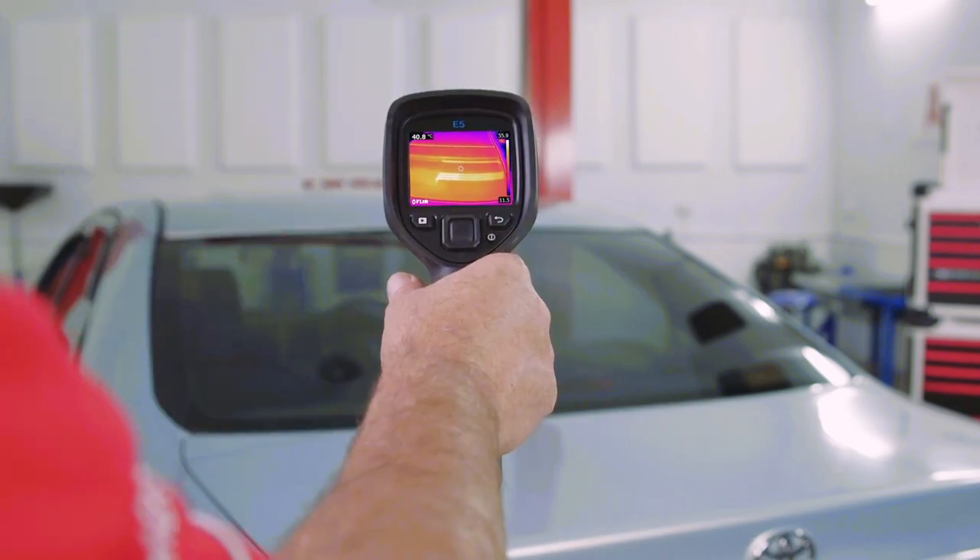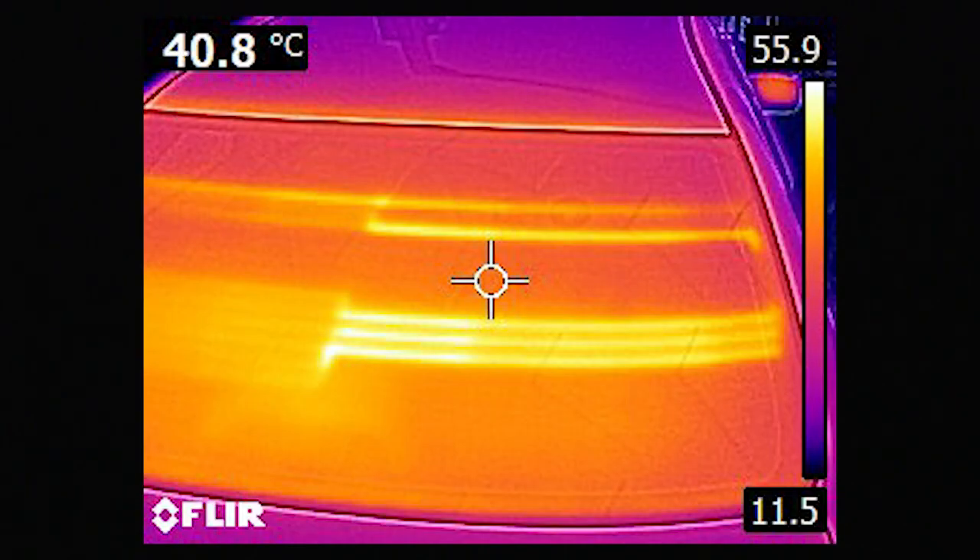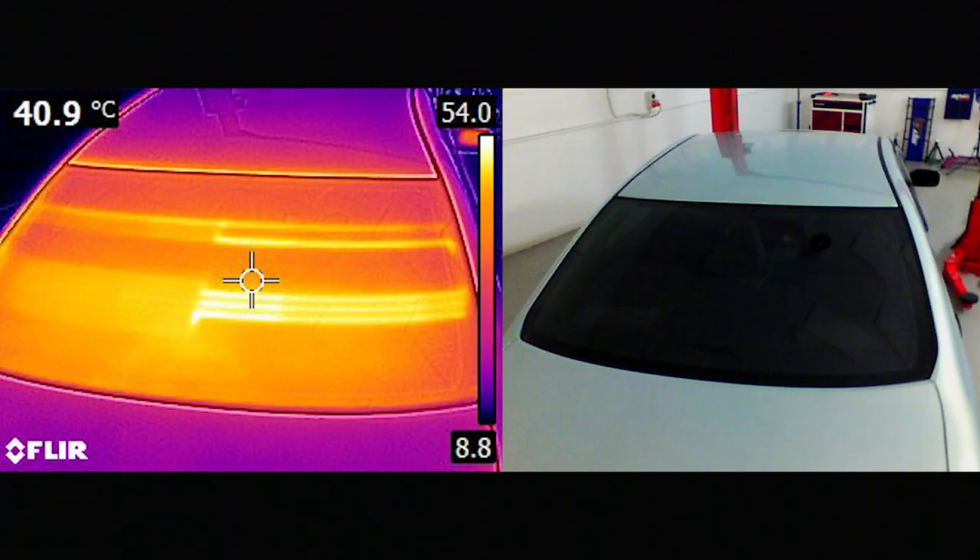A break in the rear window defrost heating element can be located using the thermal imaging camera on the rear window. The break in the element grid can be seen as a cool area in the window.